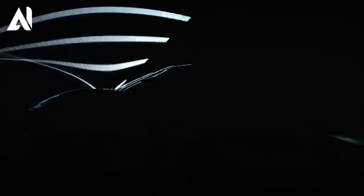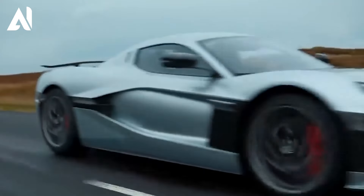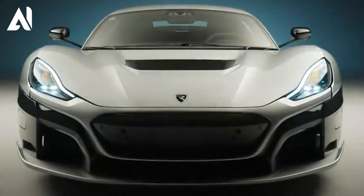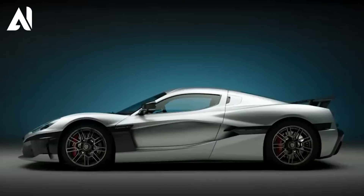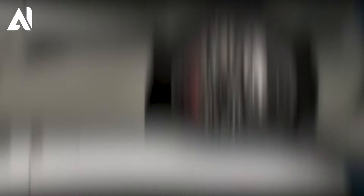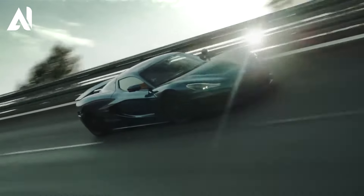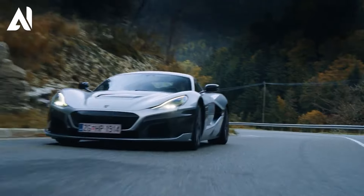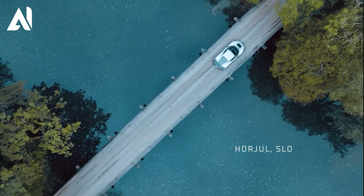Beneath its captivating exterior lies advanced electric powertrain and battery technology. Equipped with a 120 kilowatt-hour battery pack, the Nevera not only offers impressive acceleration but also an extended range. This combination of power and efficiency showcases the future of electric vehicles, proving that sustainable vehicles can be produced without compromising on speed or excitement.